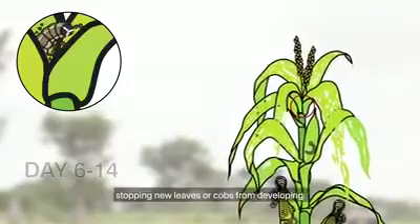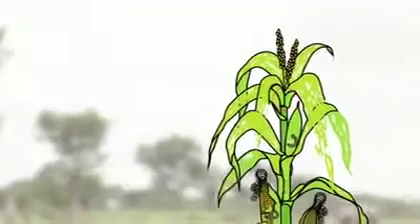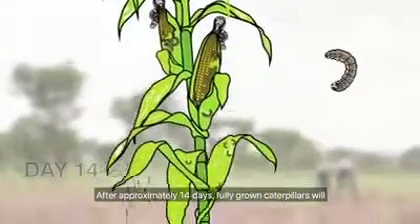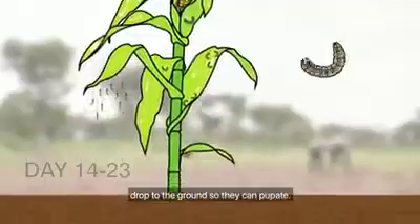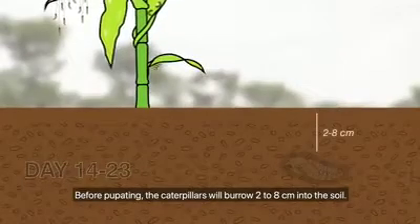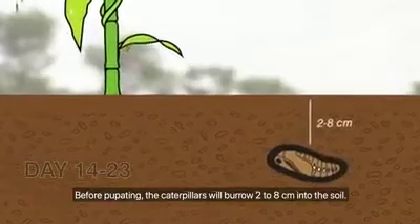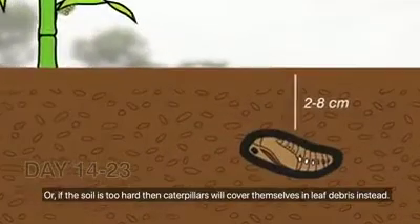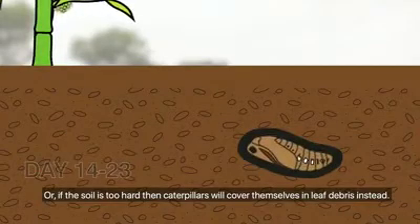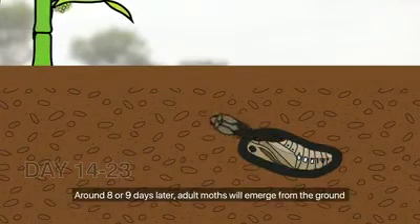On young plants this can kill the growing point, stopping new leaves or cobs from developing. After approximately 14 days, fully grown caterpillars will drop to the ground to pupate, burrowing two to eight centimeters into the soil. If the soil is too hard, caterpillars will cover themselves in leaf debris instead.